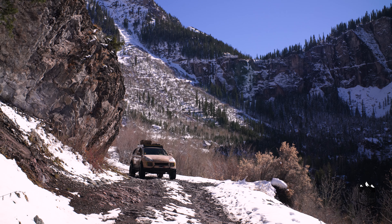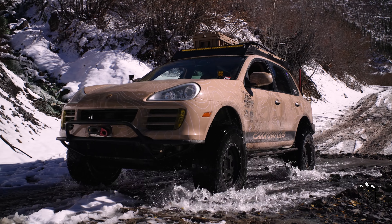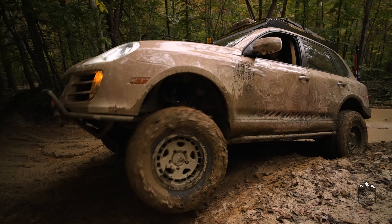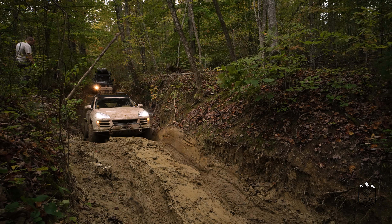As we dug deeper into the build, we found the weak points of these chassis, so we started developing tubular control arms, rear control arms, subframe spacers, and we now make tubular front and rear bumpers for additional approach angle. We've made just about everything you can find on your Jeep or Toyota, but for the Cayenne chassis.